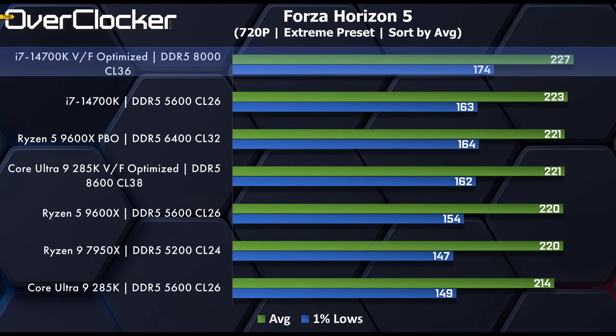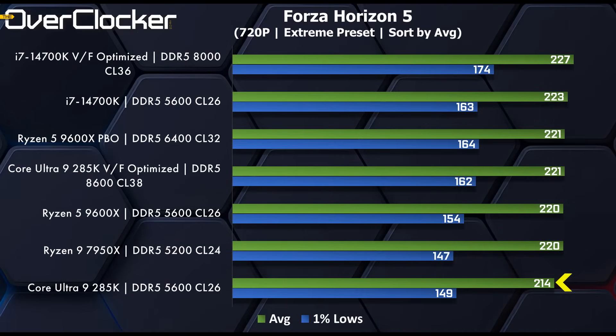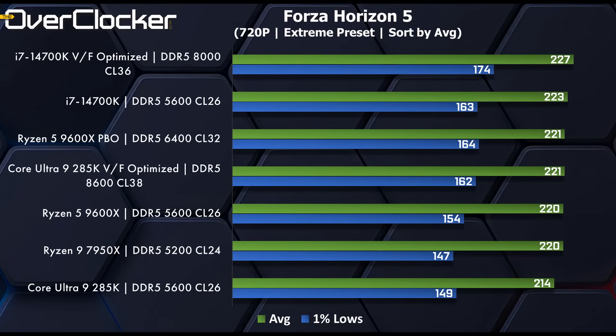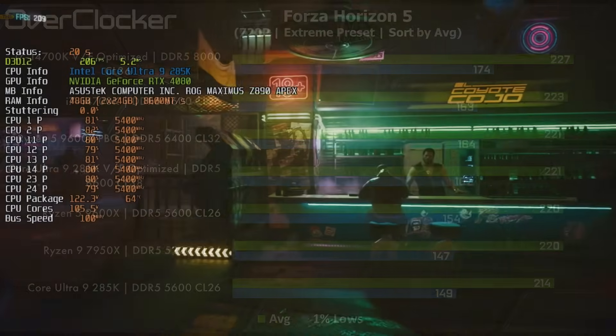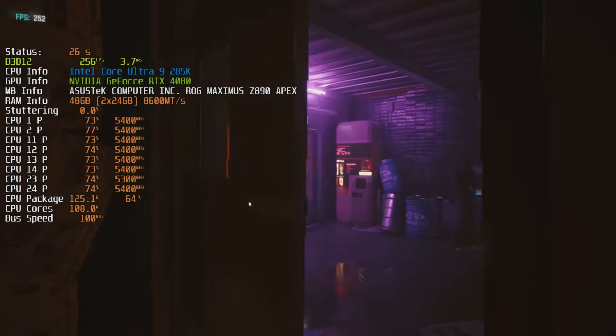In Forza Horizon 5, the voltage frequency optimized 14700K dominates, at least in the one-percent lows. Average frame rates are much the same across the board — except for the Core Ultra 9 285K, which sits at 214 fps when every other CPU is doing 220 plus. The one-percent lows do go up a lot when you optimize the 285K — actually beating the 7950X and 9600X at stock — but why couldn't it start there?